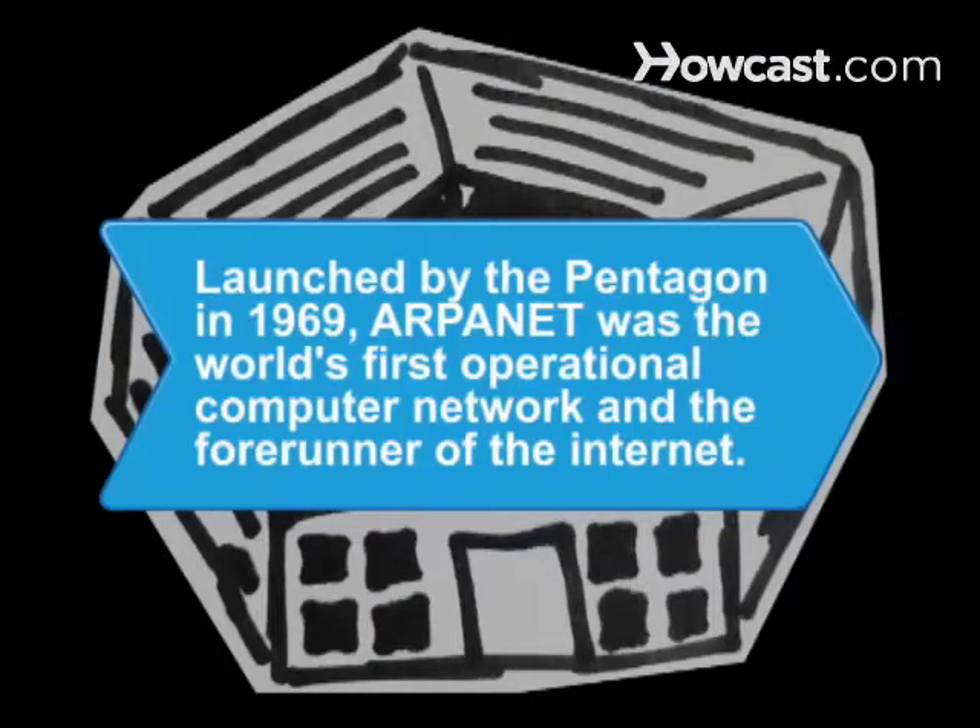Did you know? Launched by the Pentagon in 1969, ARPANET was the world's first operational computer network and the forerunner of the Internet.